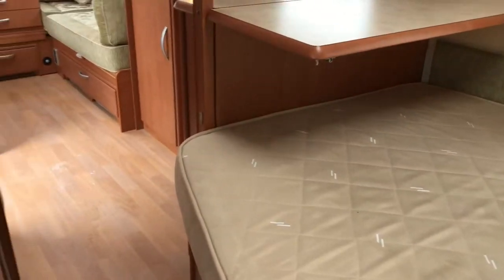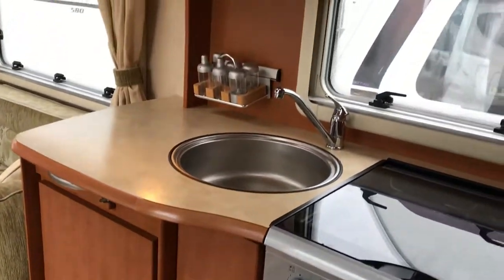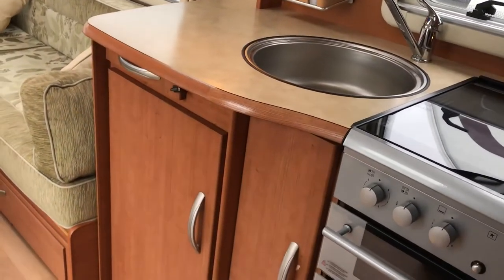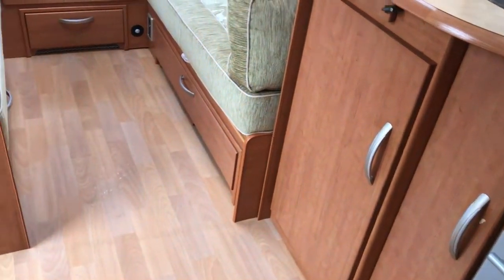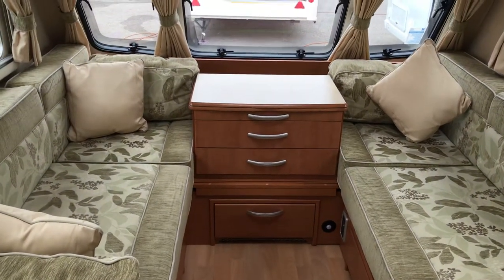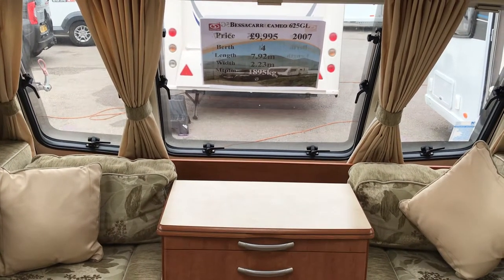There's a main socket in the bedroom and a nice fixed bed with all storage underneath. Walking back down the van: kitchen storage, two over-lockers, stainless steel recessed sink. So the Bessica Cameo 625 GL 2007 model has a maximum towing weight of 1895 kg.